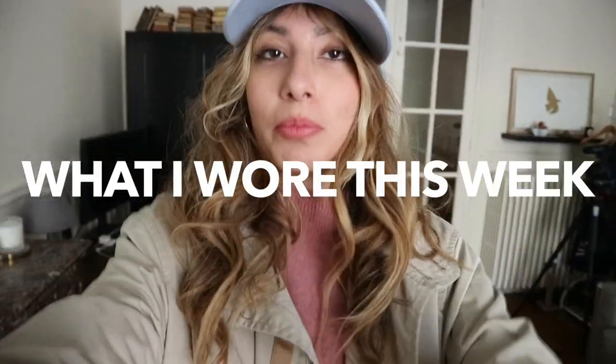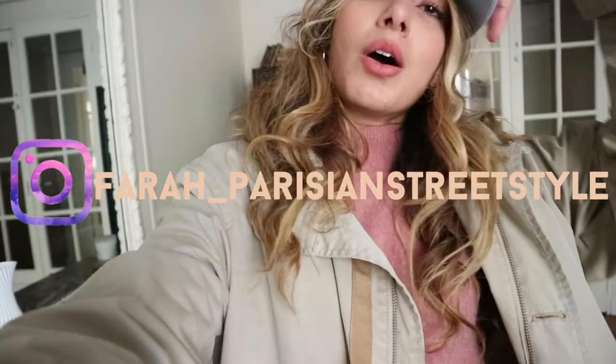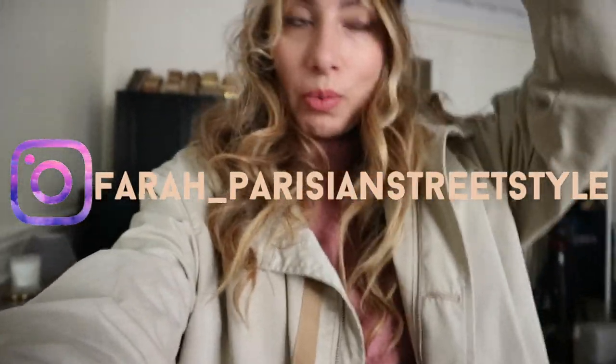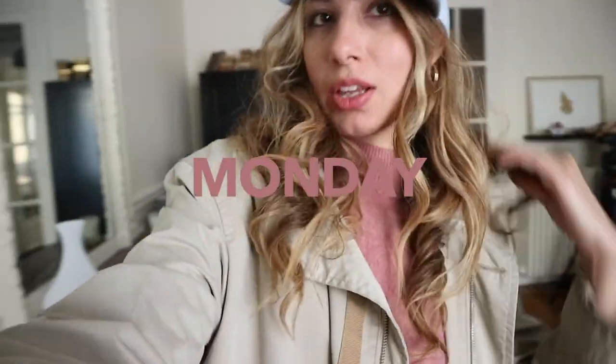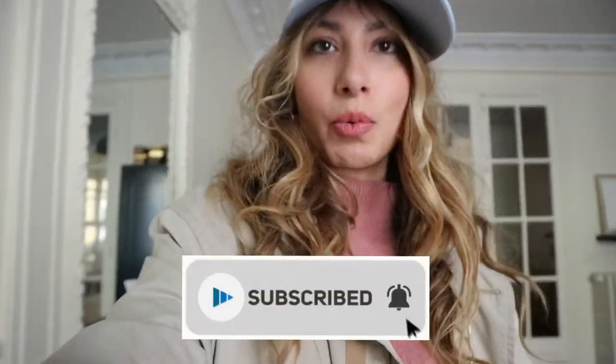Bonjour tout le monde, welcome back to Parisian Street Style with me Farah. Welcome back to another Outfit of the Week — or what we're calling it now, 'What I Wore This Week' — basically Outfit of the Week. I am going to show you what I wore.